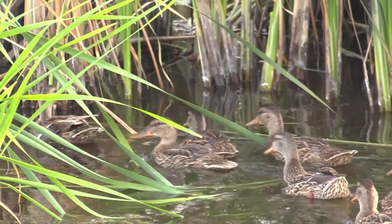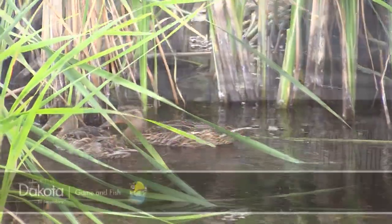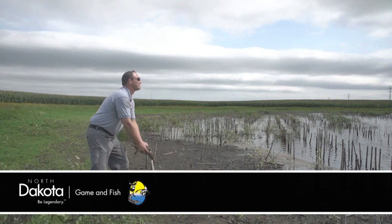Based on this study, mallards use more than 450 different wetlands before their initial migration. This is Mike Anderson in the North Dakota Outdoors.